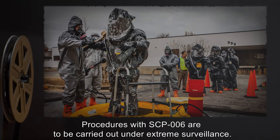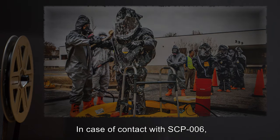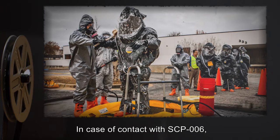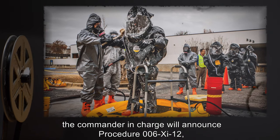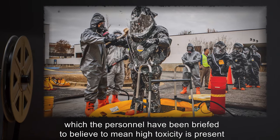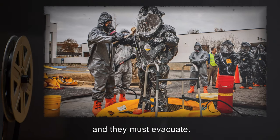2. Procedures with SCP-006 are to be carried out under extreme surveillance. In case of contact with SCP-006, the commander in charge will announce Procedure 006-G-12, which the personnel have been briefed to believe means high toxicity is present and they must evacuate.